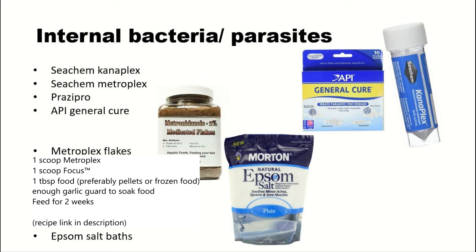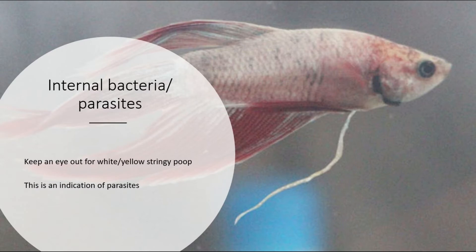Epsom salt baths will also help the fish pass any dead parasites. If you notice your fish has white or yellow stringy poop, that's almost guaranteed to be a parasite infection. So if your fish has swim bladder disease and is pooping out white or yellow stringy stuff, aim towards a parasite-based medication like praziquantel or metronidazole instead of Kanaplex.